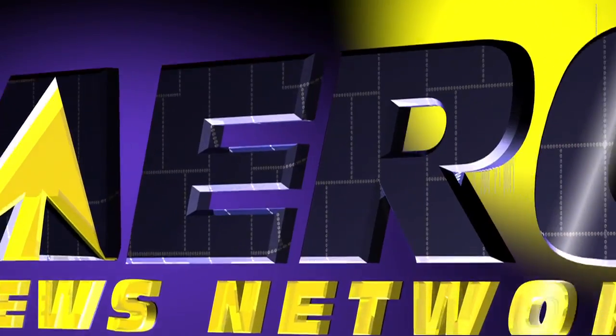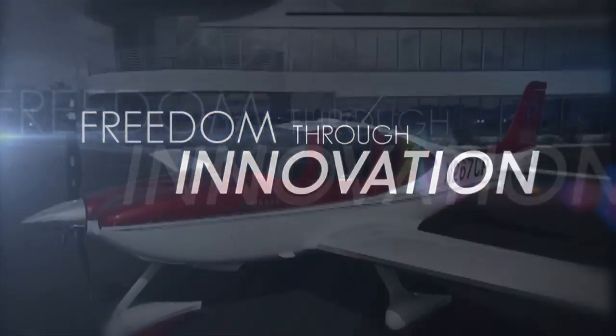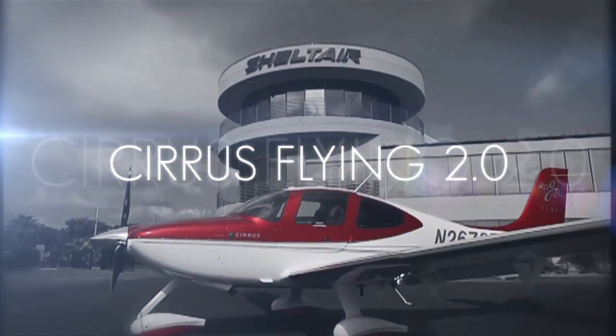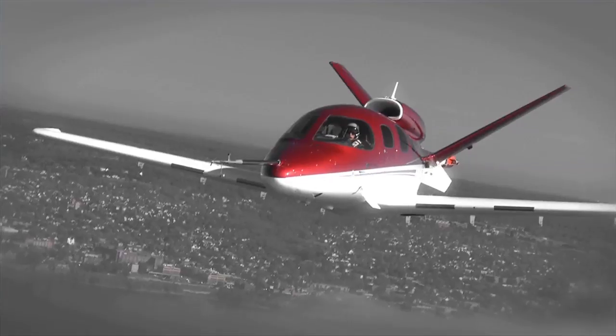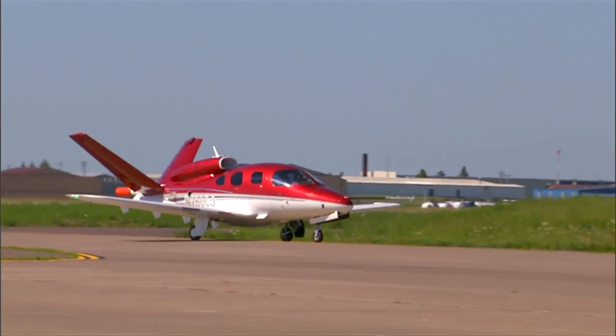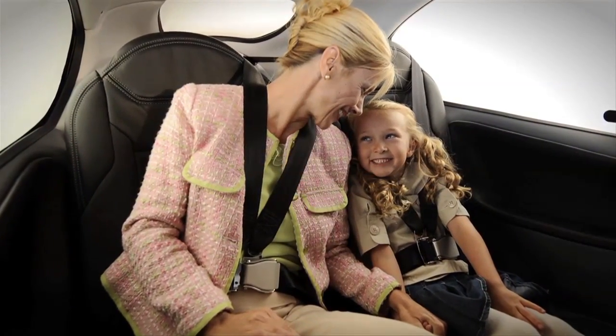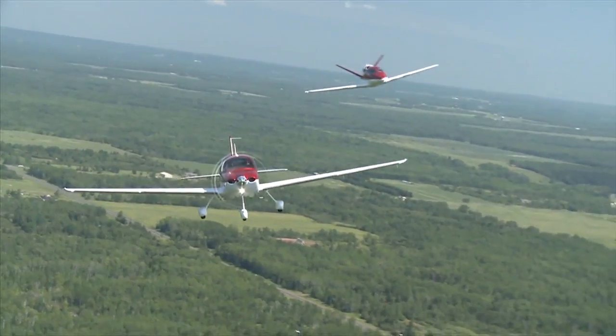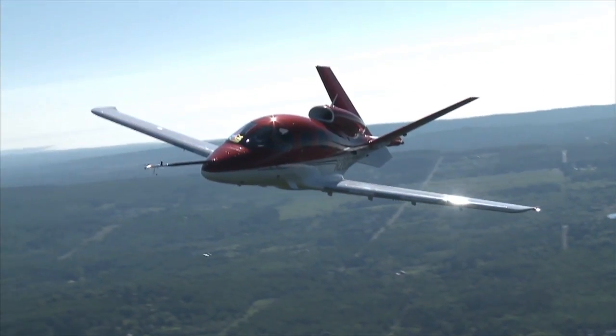Aero TV is brought to you by Freedom Through Innovation — it's what led Cirrus to develop Cirrus Flying 2.0, the framework for a bold new take on private aviation. As a result, the gap between the aircraft they produce and those of their competitors continues to widen. Cirrus knows where the personal aircraft industry is headed. They're already there.